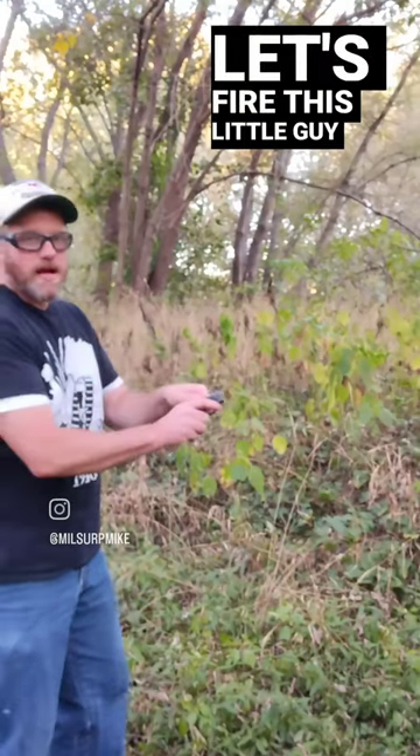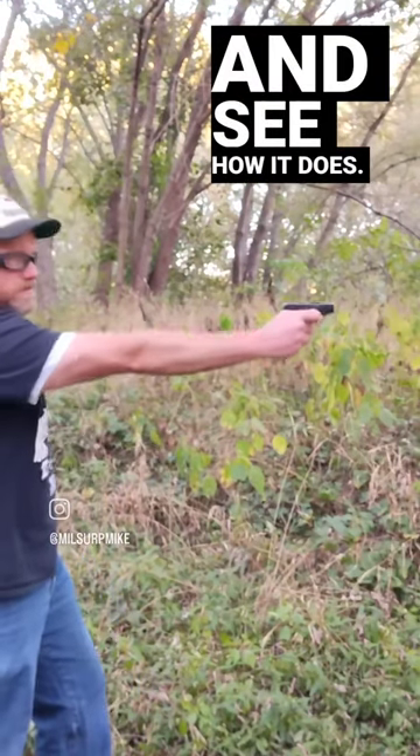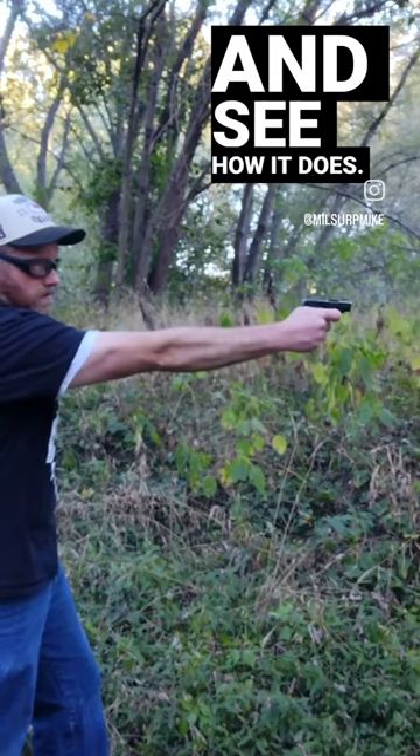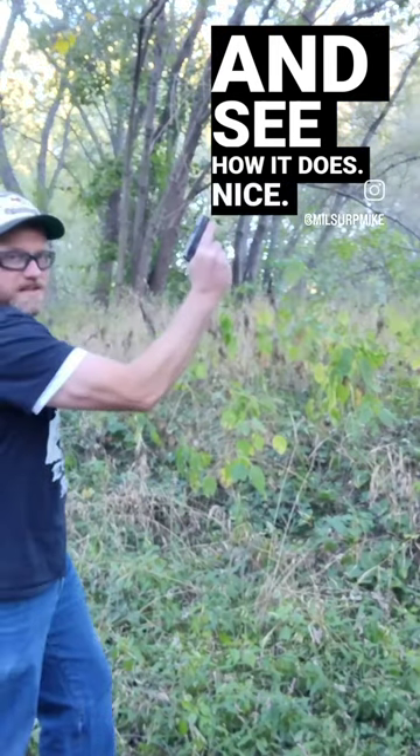So, let's fire this little guy and see how it does. Nice.